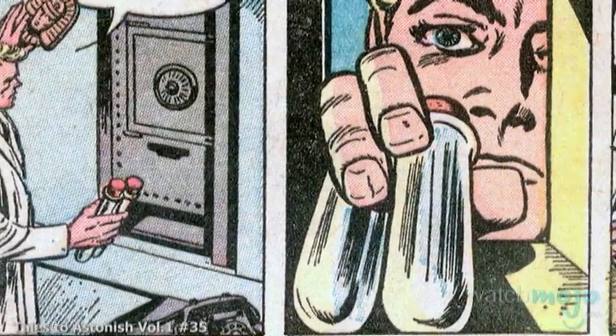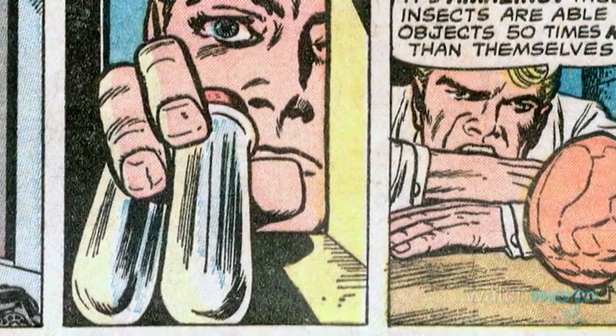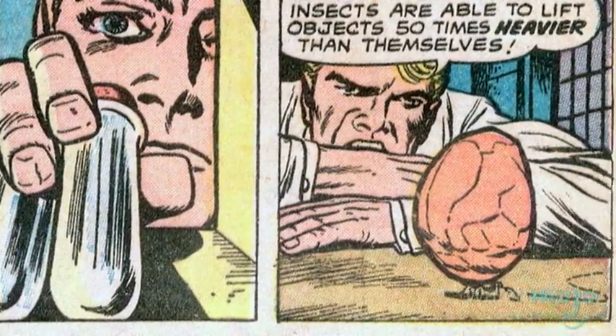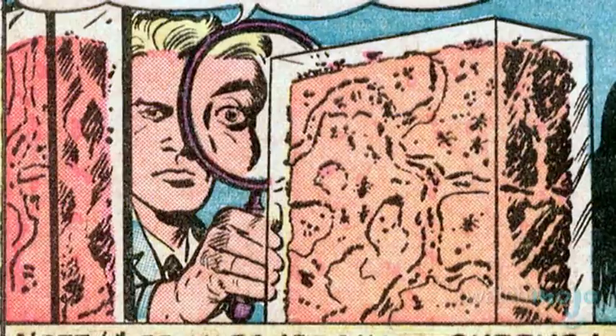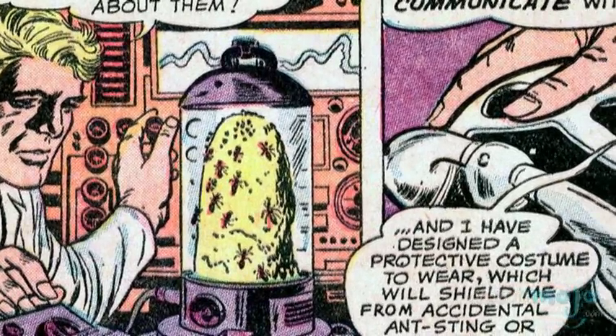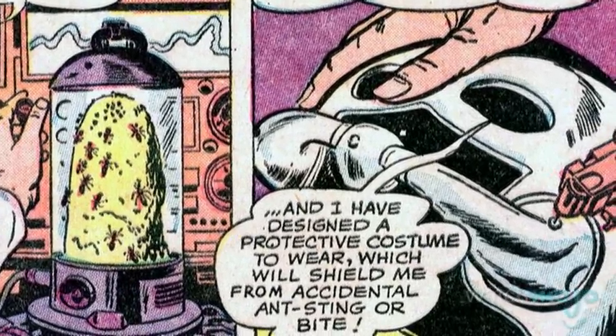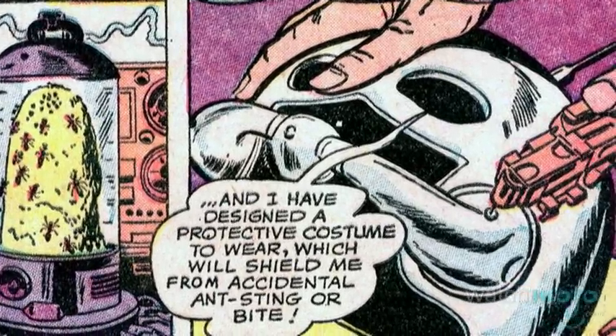However, weeks later, he realized that he had acted irrationally and decided to recreate his serums. He also became infatuated with ants, studying them in an attempt to learn how they communicate. Discovering that the key was an electronic wavelength transmitted through their antennae, he created a cybernetic helmet and a suit capable of resisting insect stings and bites.